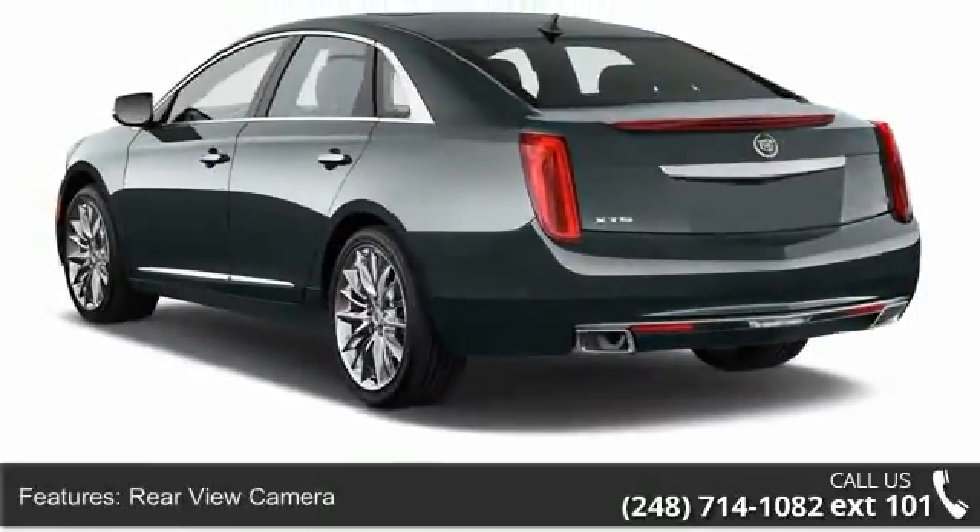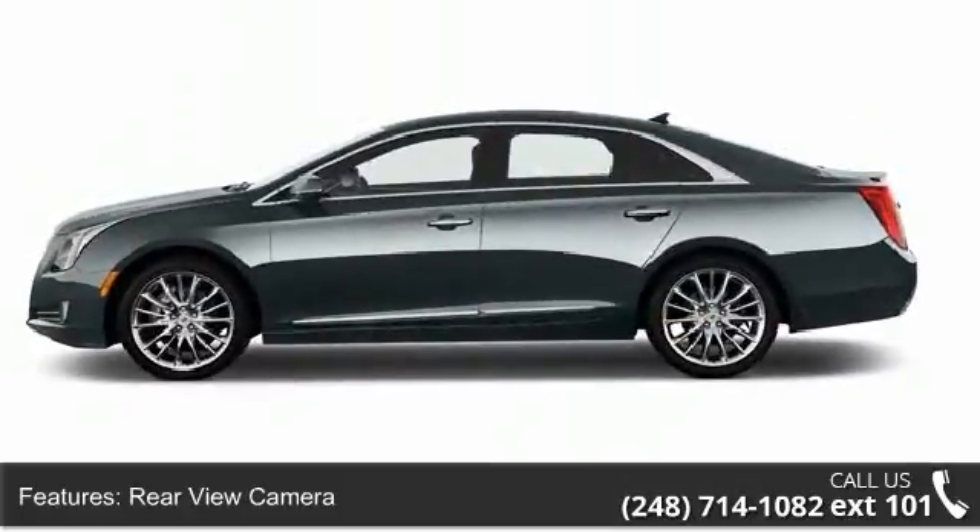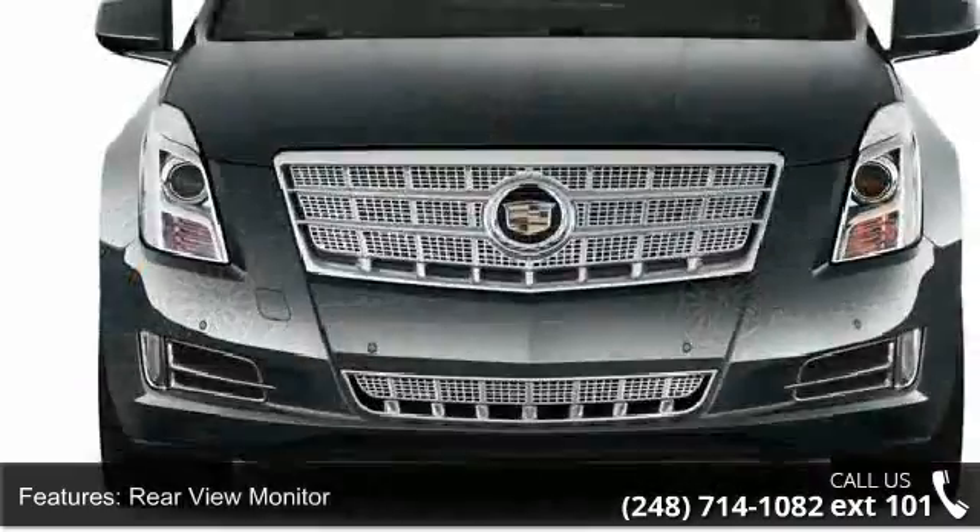Enjoy these notable features: rear-view camera, rear-view monitor, in-dash navigation system, parking sensors front and rear.